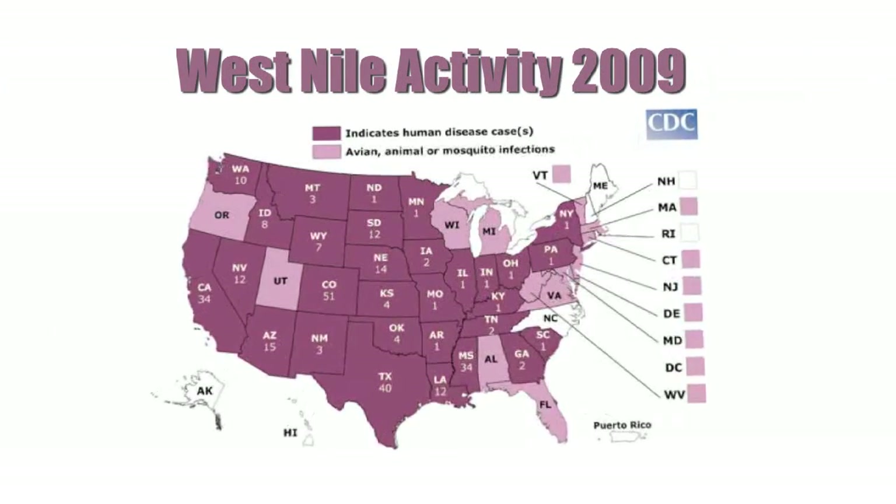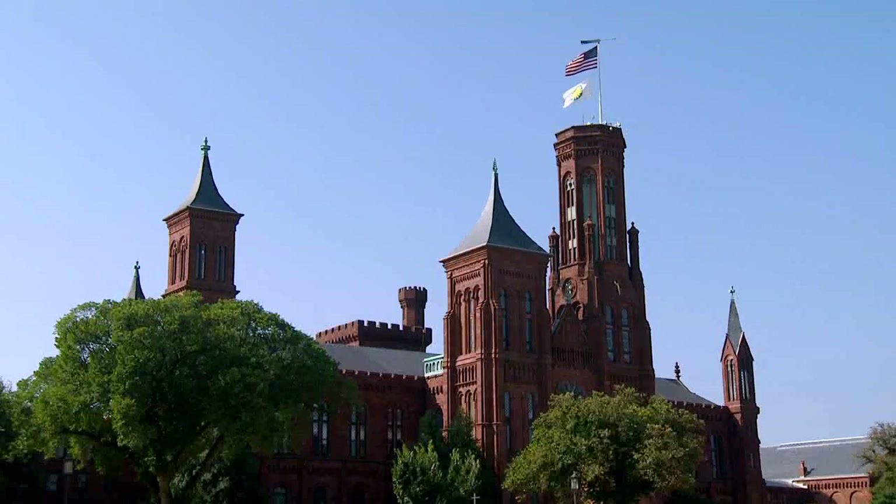We're studying this over an urbanization gradient. This area here is very, very urban — lots of impermeable surface, which means very few mosquitoes. But we also have sites in really forested areas in Virginia and the eastern shore of Maryland where mosquito abundance can be very, very high, so we'd expect West Nile Virus to potentially be very high there too.